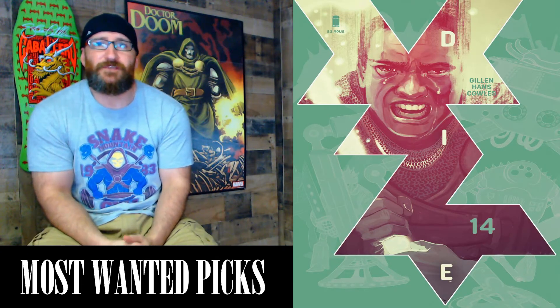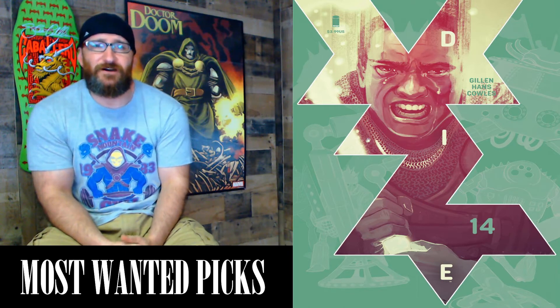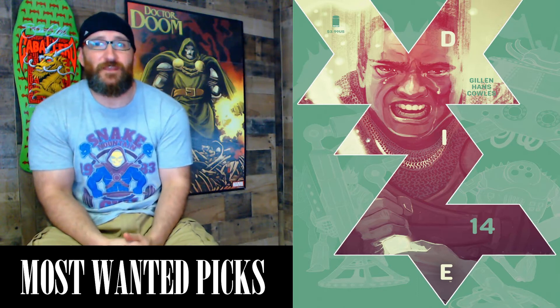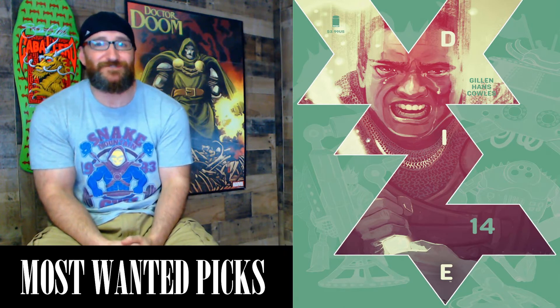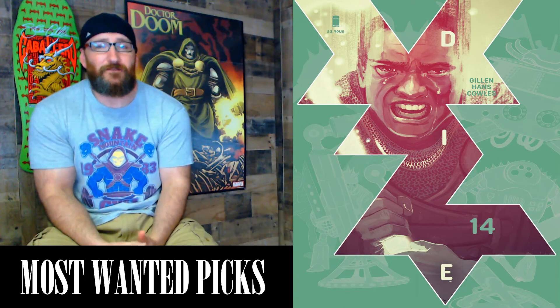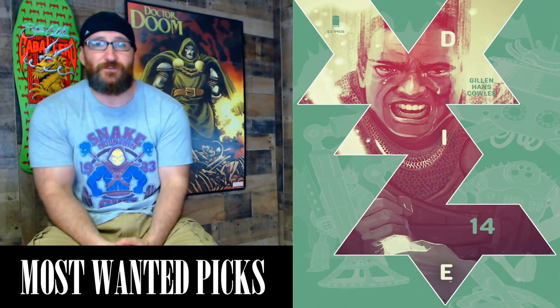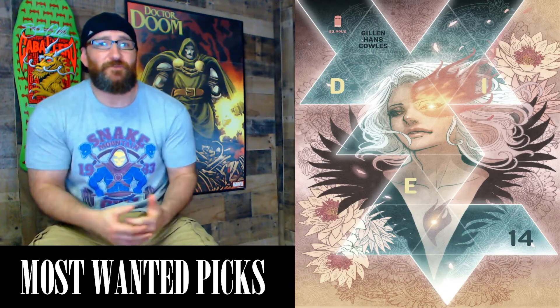Next we have Die #14 by Image Comics, cover price $3.99. Written by Kieron Gillen with art by Stephanie Hans. If you like great art, really good storytelling, or Dungeons and Dragons, this book is for you. This is The Great Game Part 4. Not a lot of people are talking about this book, but if you like a story that gives you a really good imagination while you're reading, this is for you. It has a beautiful Cover A as well as one variant by Sana Takeda.